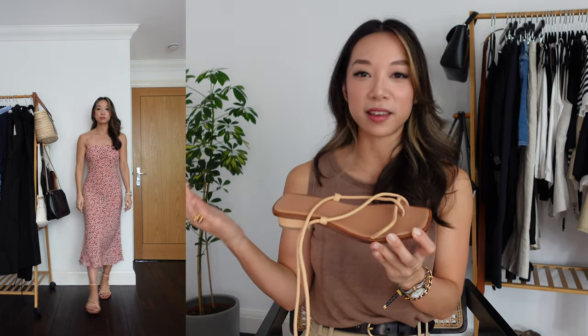Another chunky flip-flop I have is another pair from Dear Francis — I also got these from the sample sale last month and I'm so happy with it, because when they were on the website I missed out and really regretted it, so getting them at the sample sale price is the best. It mixes my love of this rich tan shade with that chunky flip-flop silhouette and I'm so happy with them.